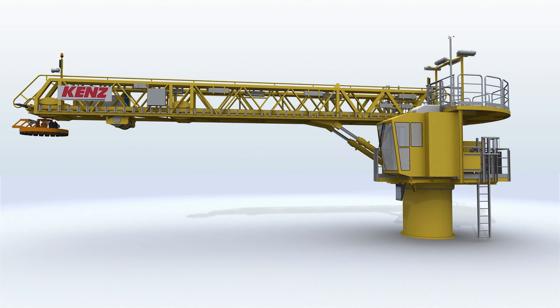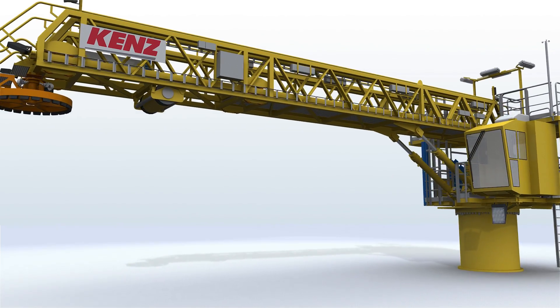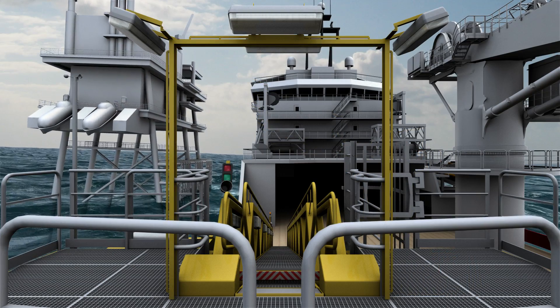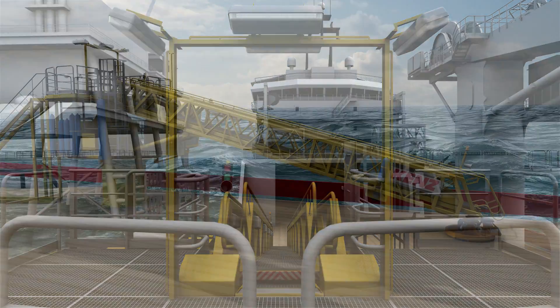Introducing the Kents Offshore Gangway with three-axis active motion compensation. This animation explains how the motion compensated gangway works.